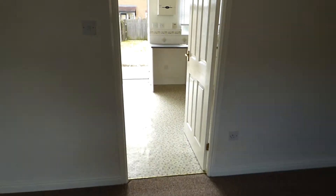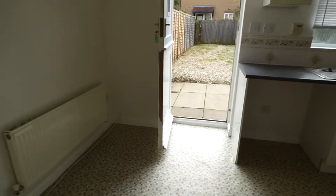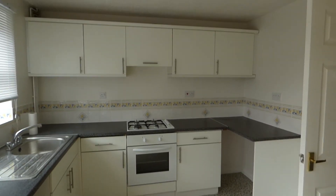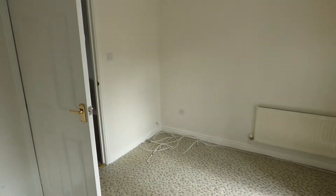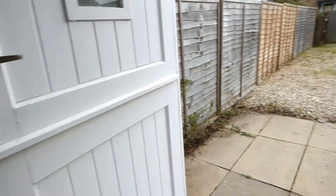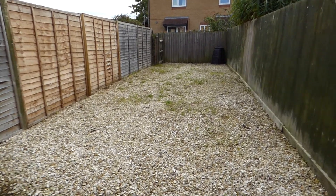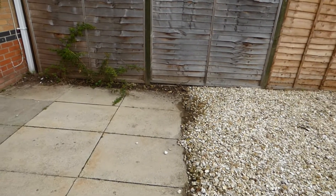Heading into the kitchen diner, it's a really good sized space with a nice kitchen, cooker, extractor and hob. It's a good space. Heading outside, you've got a rear low maintenance garden which is laid to gravel with a small patio area as well.